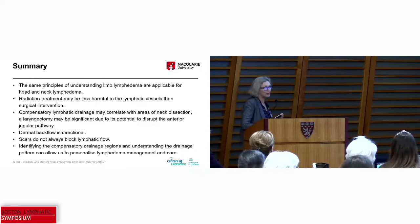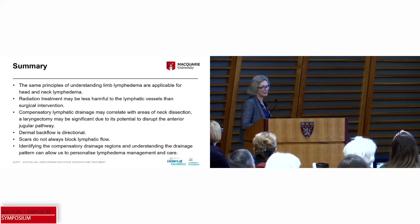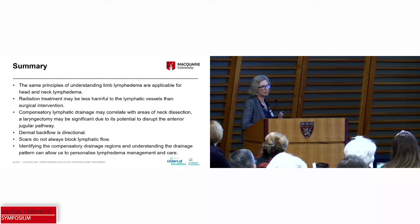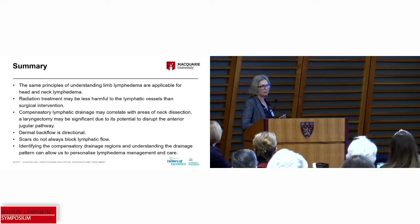Identifying the compensatory drainage regions and understanding the drainage patterns can allow us to personalise lymphedema management and care, and that enables us to empower our patients. We know that living with head and neck lymphedema carries the greatest burden of all the lymphedemas in terms of management. If we can educate our patients about what's happening and empower them to self-manage — and it's only the head and neck region, which is relatively confined — I think that becomes a really usable management tool that gives them the ability to self-manage, which is so important for this population.